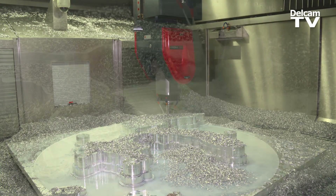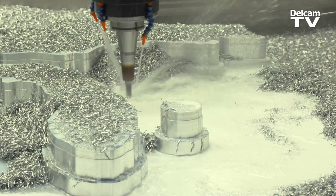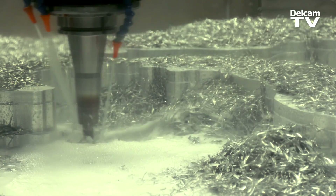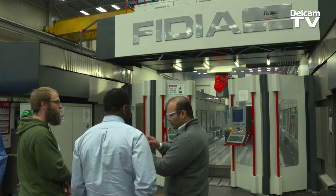We've been working hard on this product and we all needed a place where we could show our customers how it actually works. Fidia and Delcam have both added so much value to Paragon that it's really important that from a relationship standpoint, we are able to add as much value to them as possible.